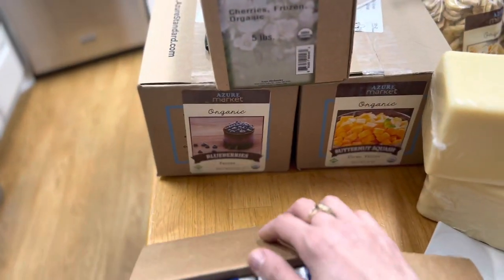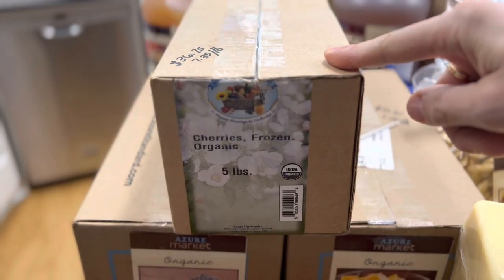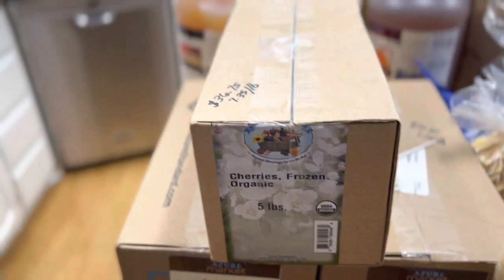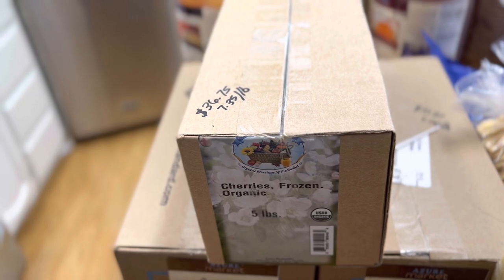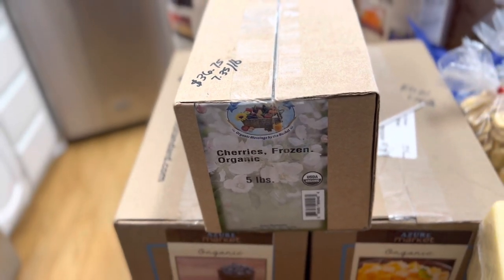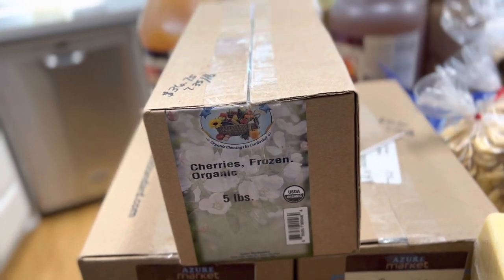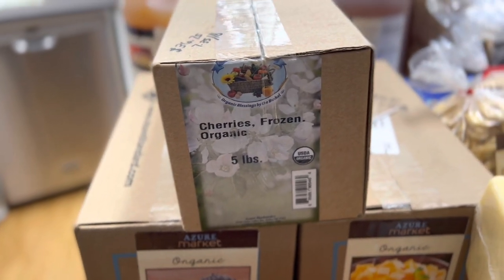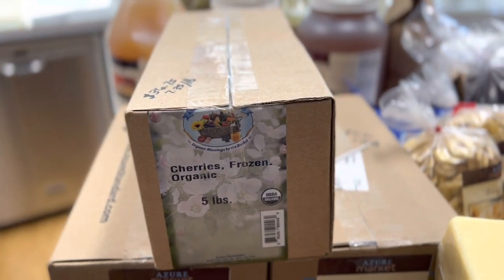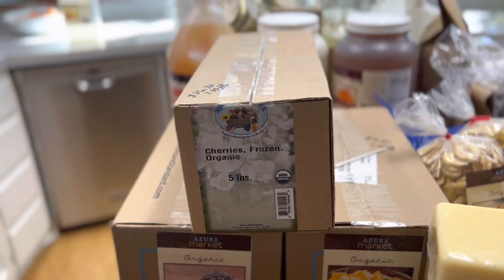Back here we grabbed some frozen cherries — these are going to be exclusively for snacking on, not for smoothies. We can have a couple of frozen cherries as a treat. The price was $36.75 for five pounds, which breaks down to $7.35 a pound for frozen pitted cherries you can eat right out of the bag. My husband likes to do fruit cups in the morning — he throws a whole bunch of frozen fruit into a cup and by the time he gets to work he can eat it. He also drinks a jar of bone broth every morning, so bone broth and fruit first thing.